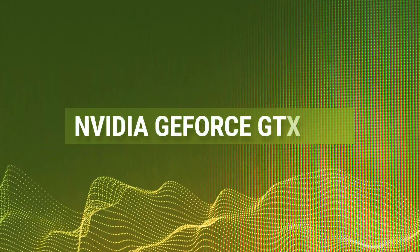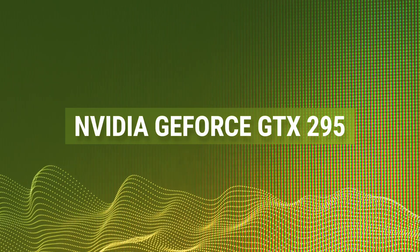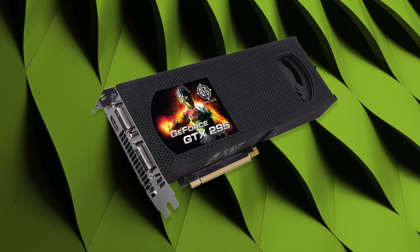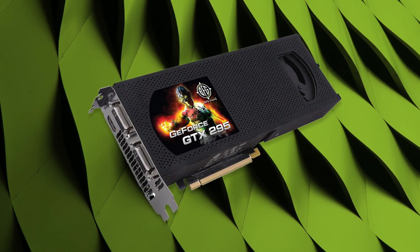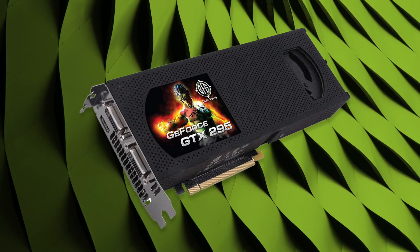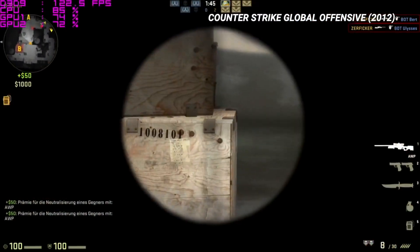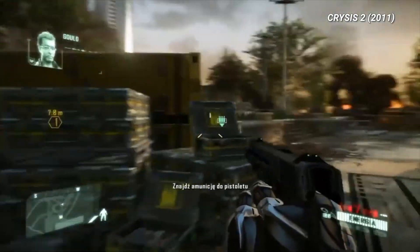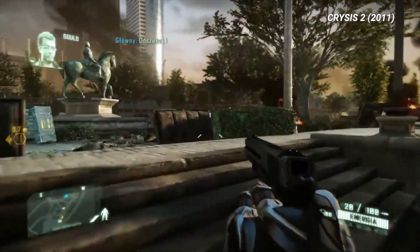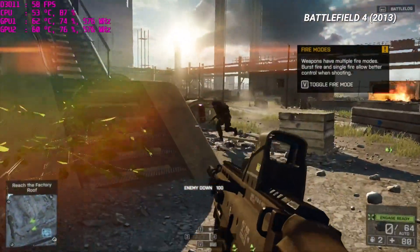Nvidia GeForce GTX 295 — just before the 2010s came around, dual GPU boards became a hot commodity, and AMD was pretty aggressive with its ATI Radeon 4870 X2. To rival that, Nvidia brought out the GeForce GTX 295, which put two of its GeForce 200 chips on a single board. With the right drivers, this was the fastest graphics card money could buy, and at $500, it could outperform a pair of GTX 260s when a single one had an MSRP of $450, making it a bargain to enthusiasts.